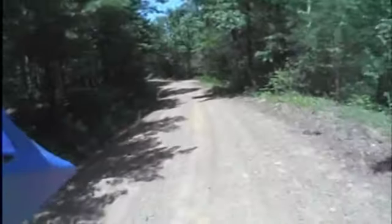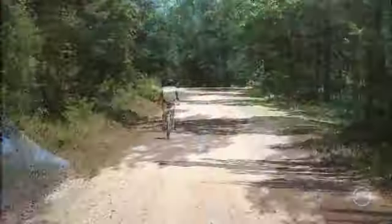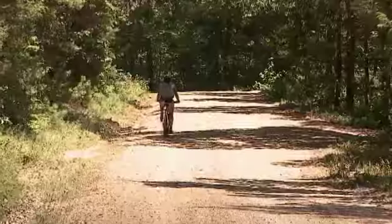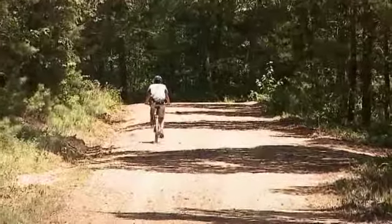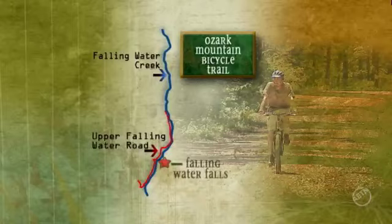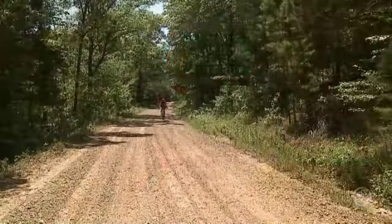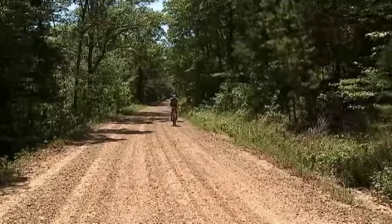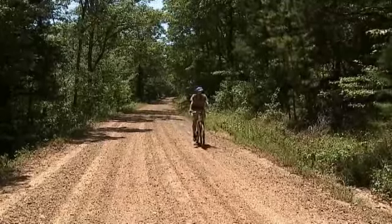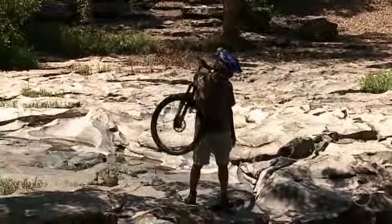The bicycle route is actually old Forest Service Road 1205, which goes up to the Richland Creek Campground Area, located one mile east of Ben-Hur off Highway 16. It's now named the Upper Falling Water Road and follows along Falling Water Creek. Throughout the nine miles or so of this Falling Water Scenic Route, you'll come upon various points of interest where you'll want to stop, take a break, and do a little exploring.